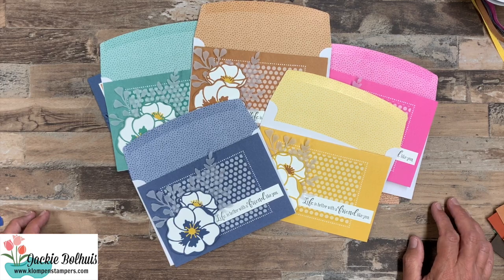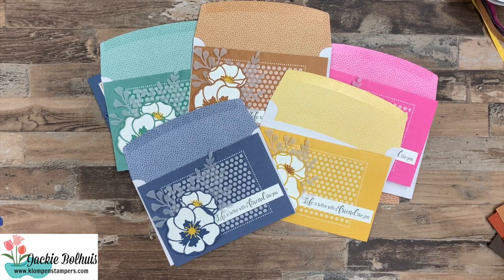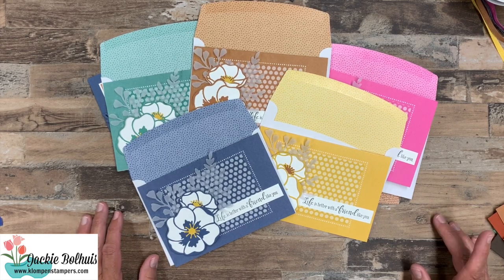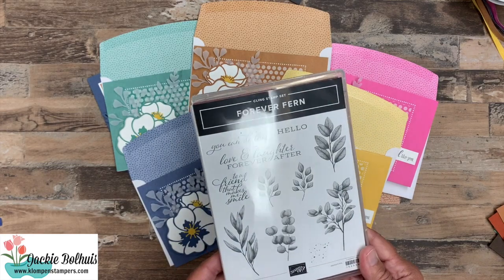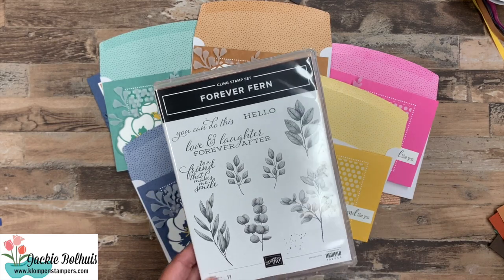So once again, if you don't already have a Stampin' Up! demonstrator and you don't already have the brand new Stampin' Up! catalog, I'd love to send you one. Hop on over to my website — up at the top you'll see a link that says catalogs — request one and I will get it right in the mail to you. I look so forward to sharing this brand new catalog with you in the coming year. Lots of projects made already, lots more to come. Thanks for watching — sorry I didn't stamp today, it was show and tell. I'll be back on Friday to share a super cute card with the Forever Fern — stay tuned and have a stamp happy day!